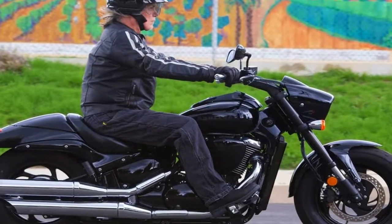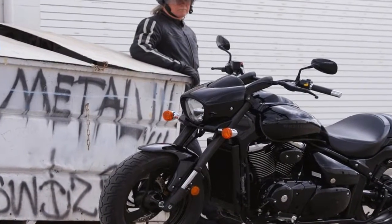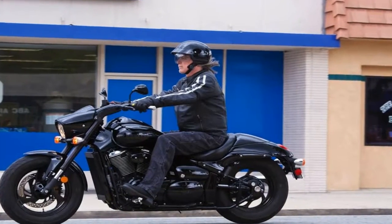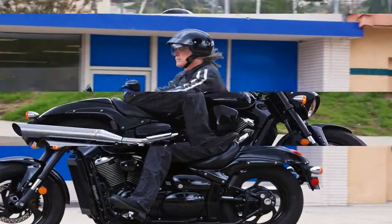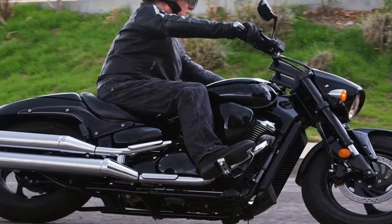MSRP on the 2018 Boulevard M90 is $11,249, just a wee bit more than last year, and comes with a 12-month unlimited mileage limited warranty. A black and grey two-tone is the only choice of color for this year.